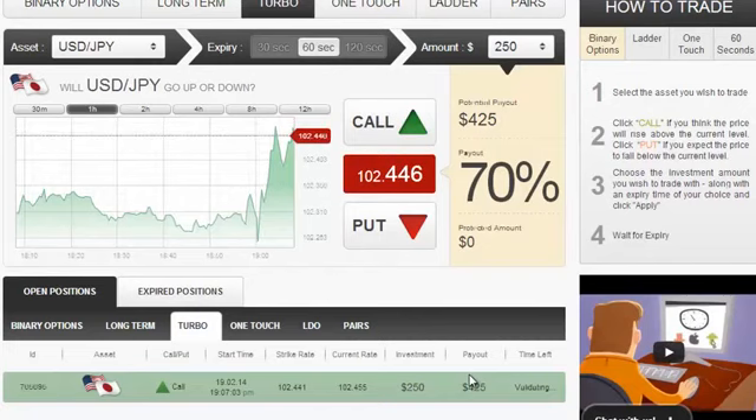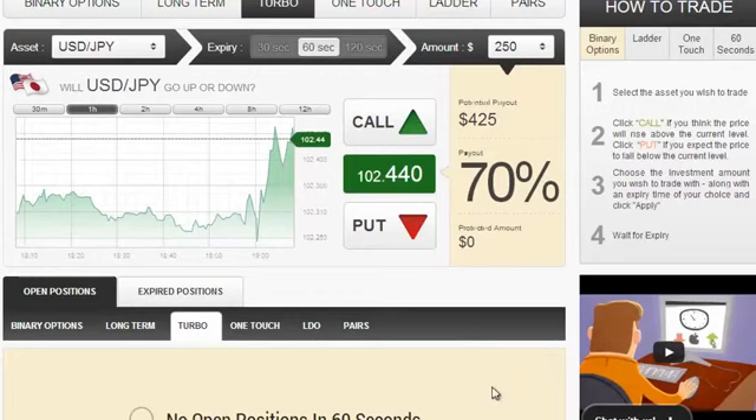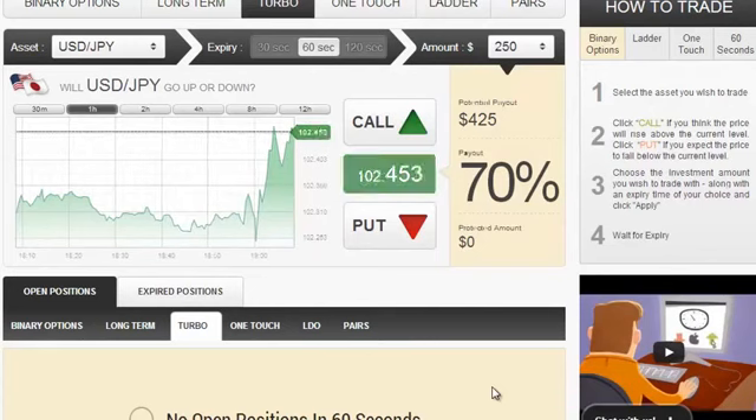The position is now being validated and it's now closed. As expected, it was in the money and we just got a payout of $425. That is $175 of net profit — almost $3 per second. You heard me right: $3 per second. Just imagine how good this will look in your account.